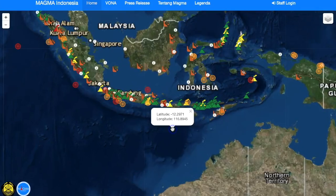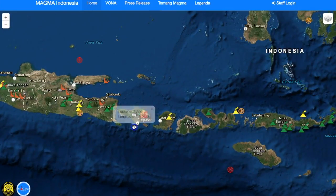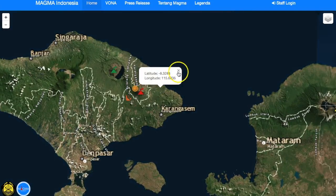So even if you don't speak the language, which would be necessary and very helpful when you are looking at this, you can actually come right in here — and this would be Bali right there — and it is the volcano that is red on alert.